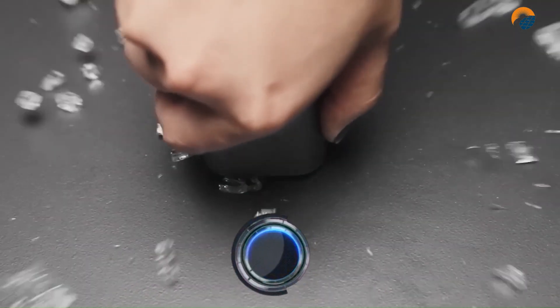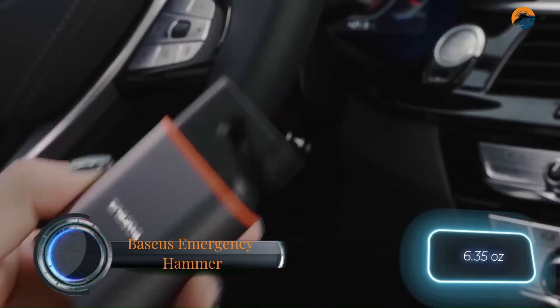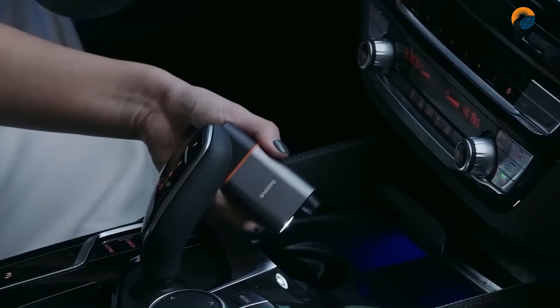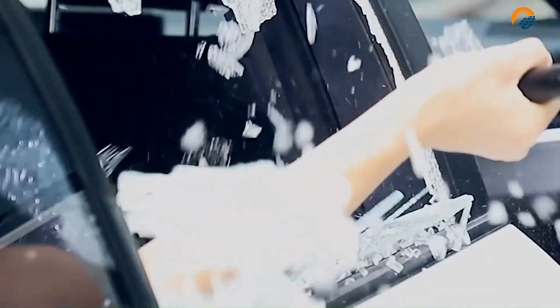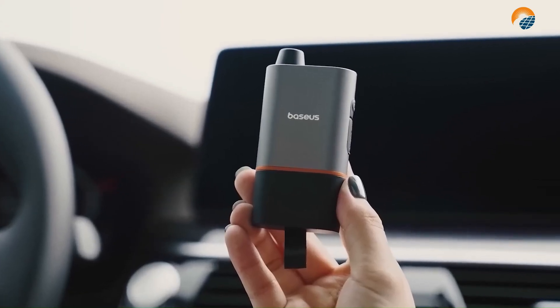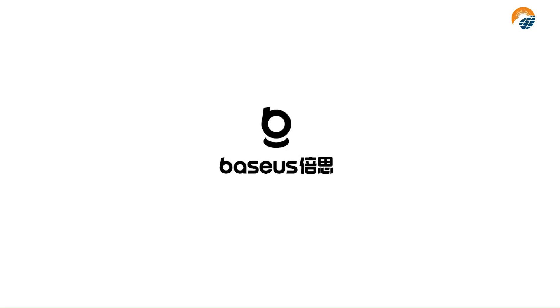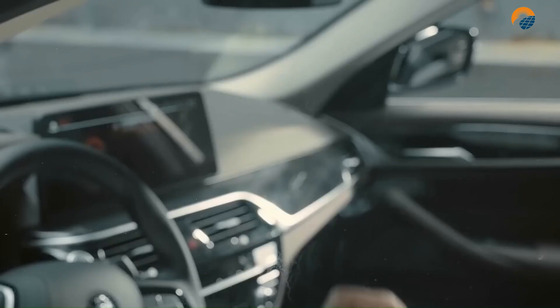The Baseus Emergency Hammer is a car safety tool that can be used to break windows and cut seat belts in an emergency. It is made of aluminum alloy and has a sharp blade protected by a groove. The hammer also has a built-in storage base that can be mounted in the car, along with a hidden blade for quickly cutting seat belts in an emergency.